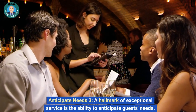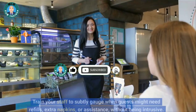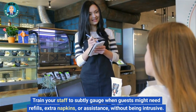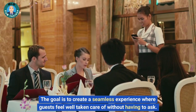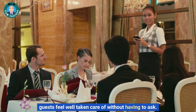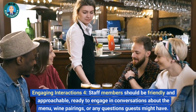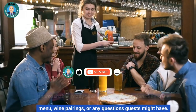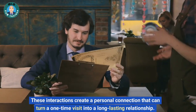Anticipate needs: a hallmark of exceptional service is the ability to anticipate guests' needs. Train your staff to subtly gauge when guests might need refills, extra napkins, or assistance, without being intrusive. Engaging interactions: staff members should be friendly and approachable, ready to engage in conversations about the menu, wine pairings, or any questions guests might have. These interactions create a personal connection that can turn a one-time visit into a long-lasting relationship.